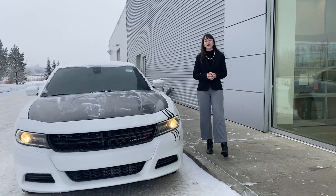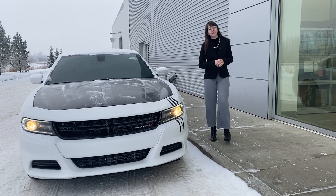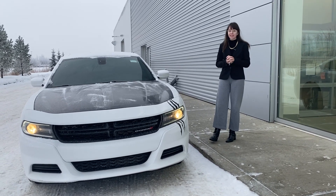Hi there, this is Emily with LA Nissan. I just wanted to step in front of the camera and show you an absolutely great option that we have on our lot. This one here is a 2019 Dodge Charger SXT.